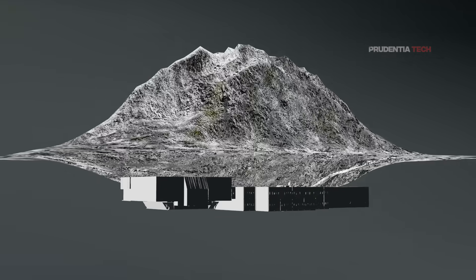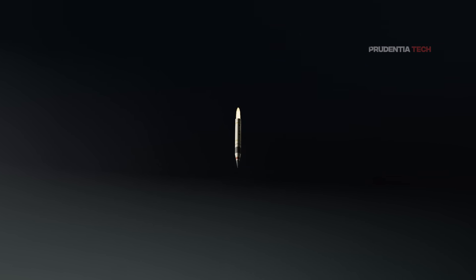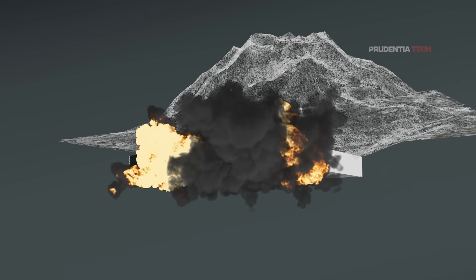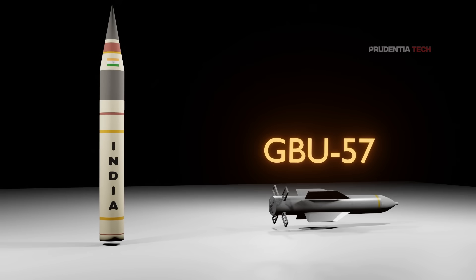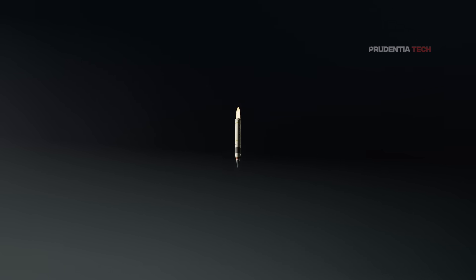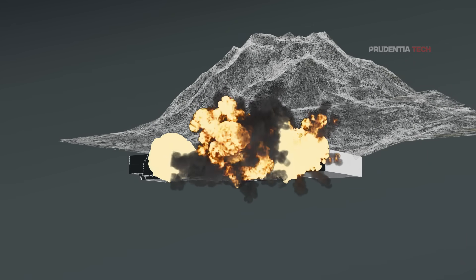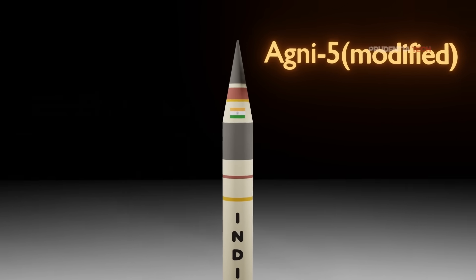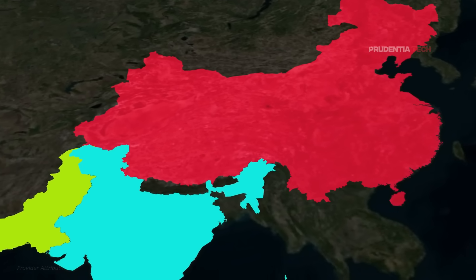The missile will be launched towards a deeply buried bunker inside enemy territory, with accuracy crucial to its mission. It will hit the earth exactly on target and penetrate to a depth of 80 to 100 meters before detonating. This missile will be more powerful than the GBU-57 because, unlike that gravity bomb, the Agni-5 variant will have its own propulsion, hitting the earth at hypersonic speed. Modifying an existing missile as a bunker buster provides a quicker and cheaper solution to counter India's regional threats, as developing a new bomb from scratch would take years and be expensive.